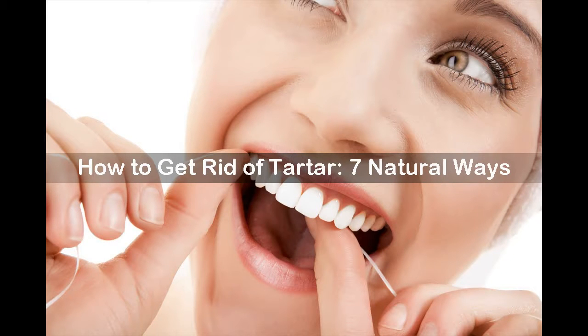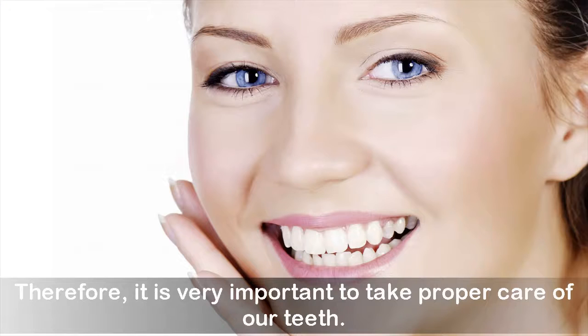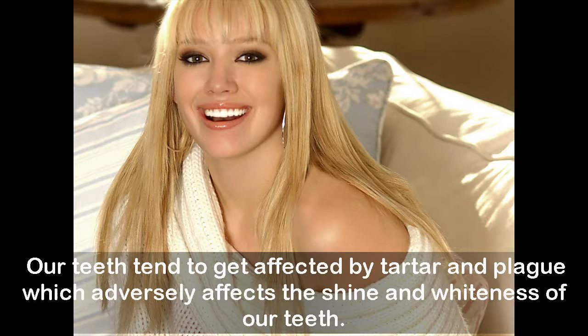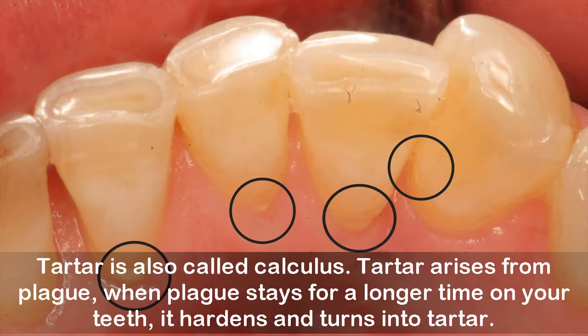How to get rid of tartar: seven natural ways. Teeth always draw attention and add up majorly to your beauty, so it is important to take proper care of them. Teeth tend to get affected by tartar and plaque, which adversely affects their shine and whiteness. Tartar is a yellow hard deposit on the teeth consisting of food, mineral salts, and calcium carbonate — also called calculus. Tartar arises from plaque when plaque stays for a longer time on your teeth, hardens, and turns into tartar.